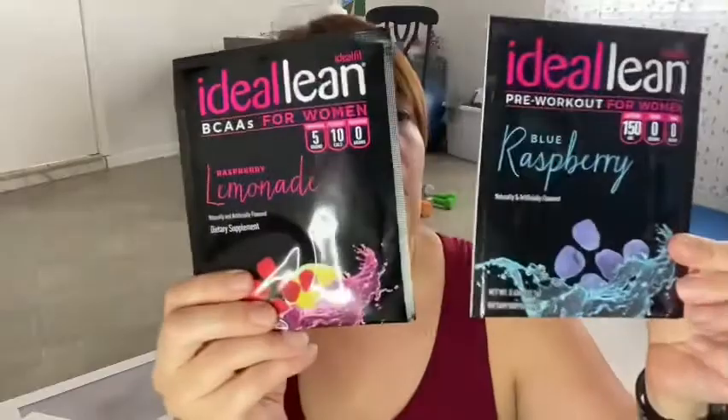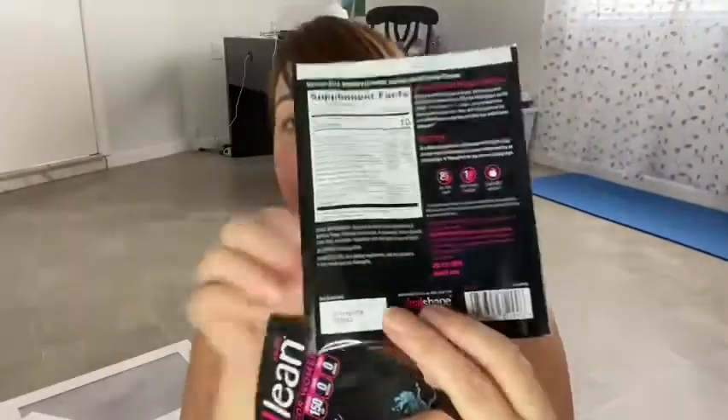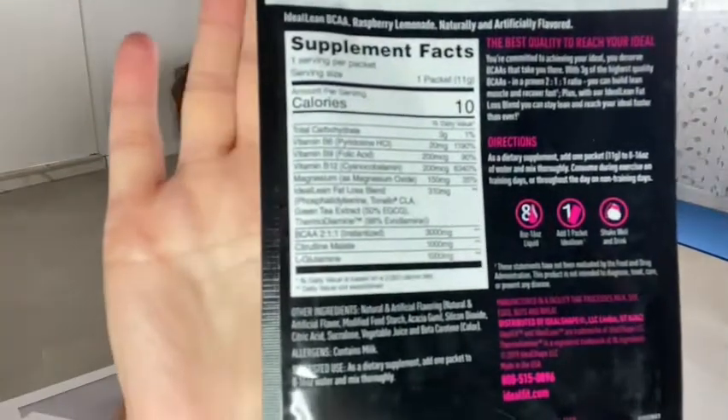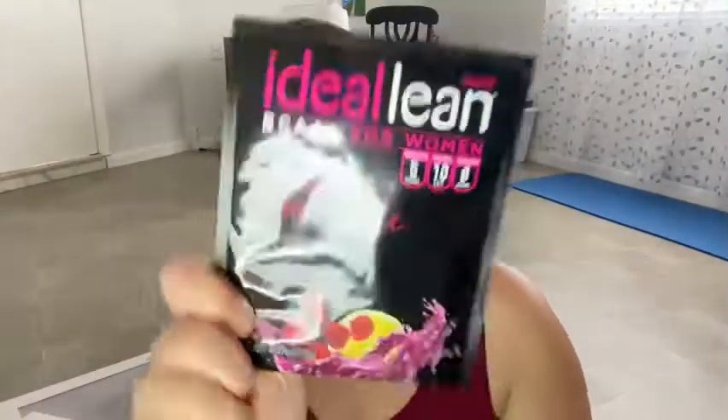And then I have some BCAAs — two different flavors. I got the blue raspberry and the raspberry lemonade. And then this is a pre-workout, and this one is the BCAA. Good stuff!